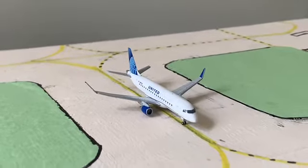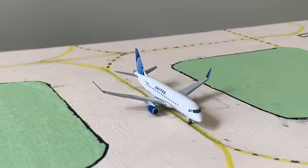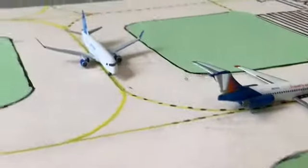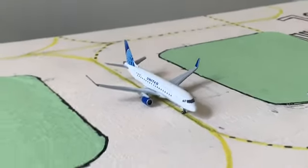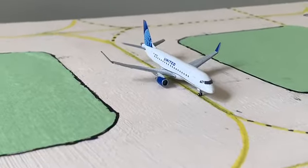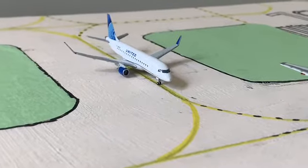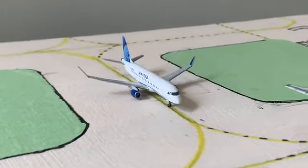This Allegiant aircraft is going to be heading out to Orlando Sanford. There's something a little bit new — I've been switching it up, and today I decided to throw in an ERJ-175 instead of the ERJ-145. Right here, this beautiful United Express Embraer ERJ-175 LR with enhanced winglets is holding short of the taxiway, waiting for the Allegiant to move before heading out to Chicago.